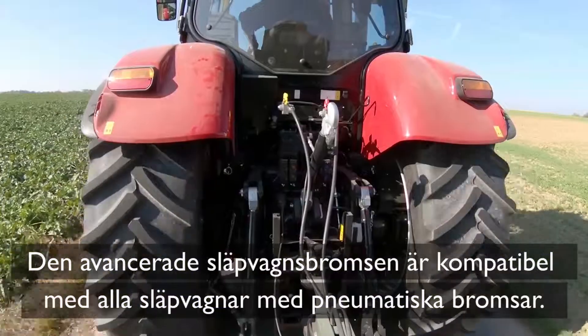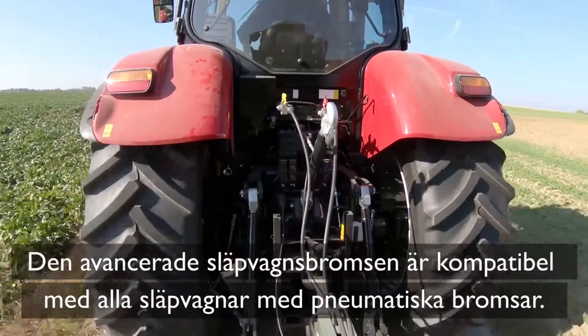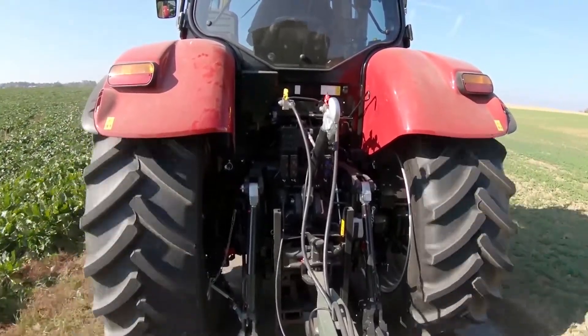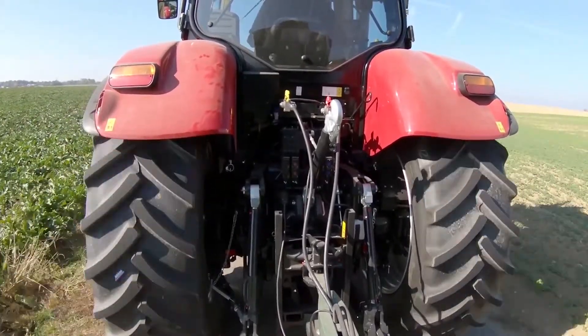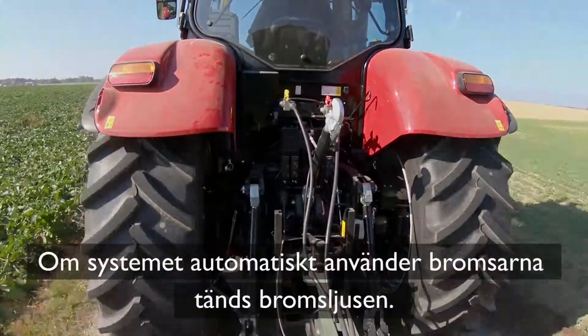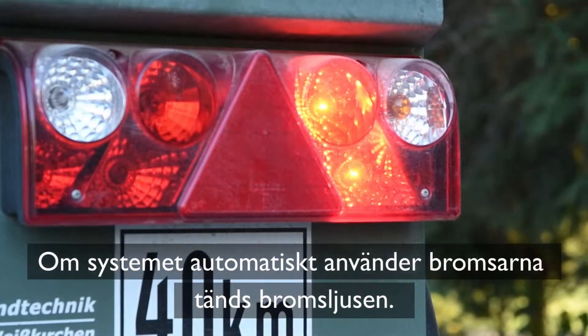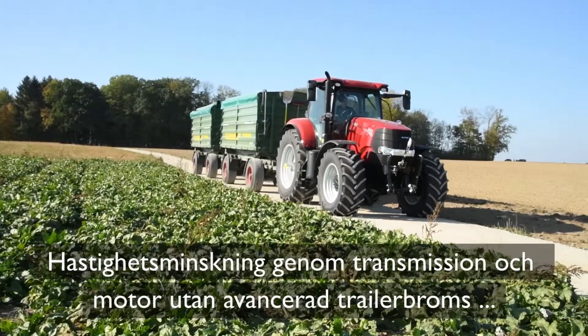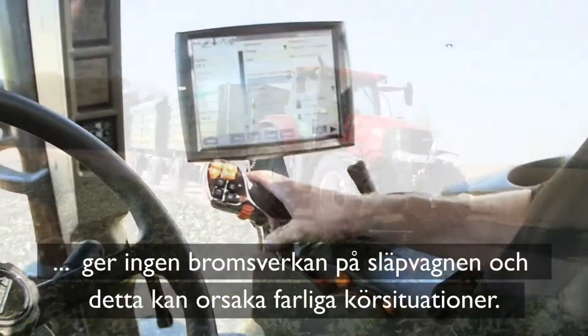The Advanced Trailer Brake is compatible with all trailers equipped with pneumatic brakes. If the system automatically applies the brakes, the brake lights illuminate. When the tractor and trailer combination speed is reduced by the transmission and engine,